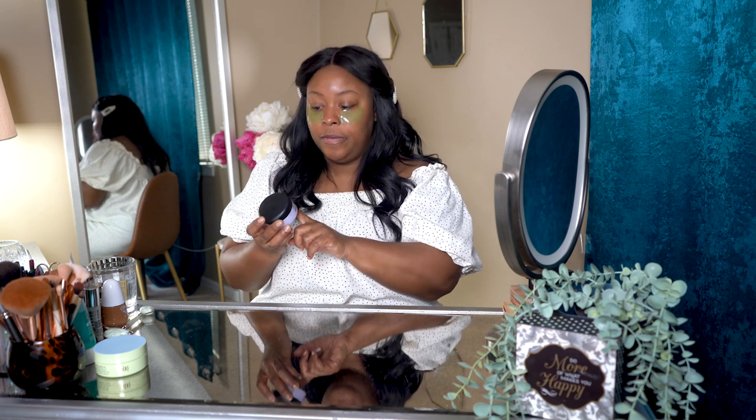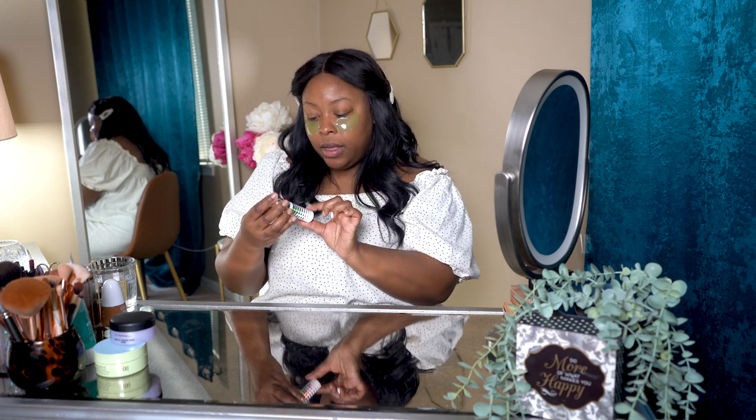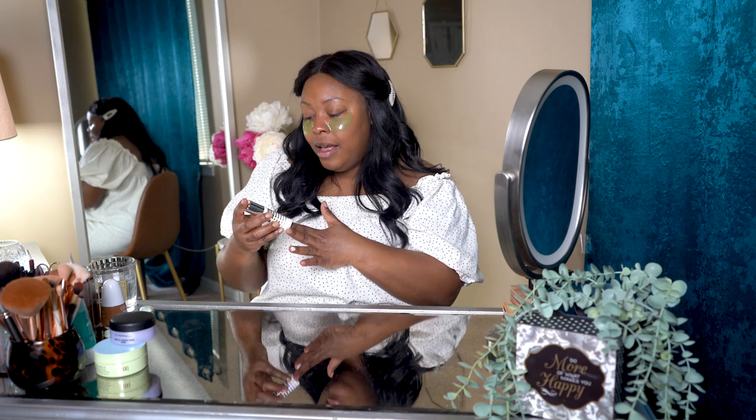Once I take off the eye patches, I hydrate my face with the MAC Complete Comfort Cream — a longtime staple. I prefer it at night but in winter months I use it morning and night. Right now the weather is still transitioning and I need an extra boost of hydration. It works really well under makeup too — it's not too heavy so it doesn't affect my makeup.